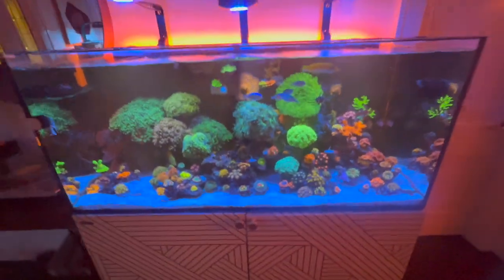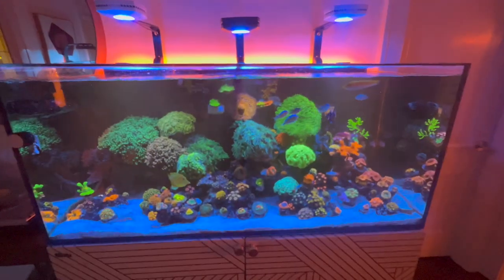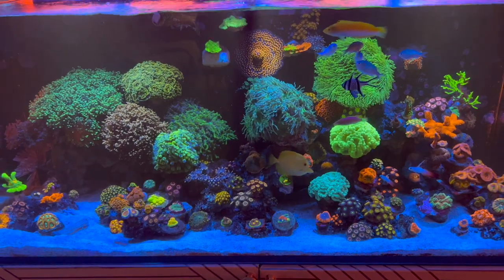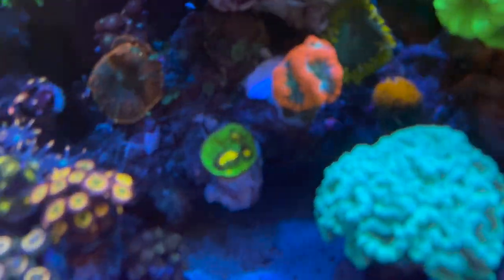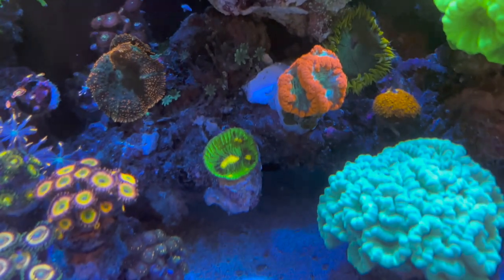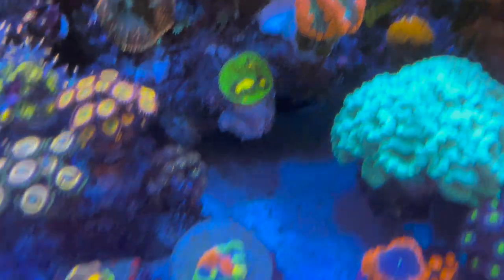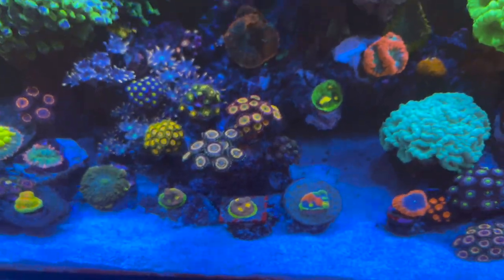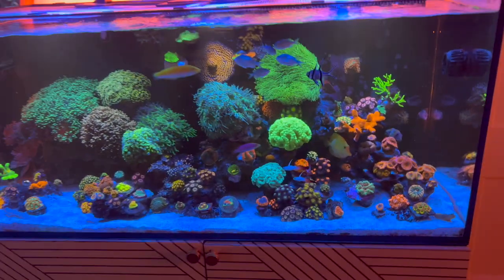I'm super excited to see these grow because I did grow one out that did very well. I have it in another one of my aquariums — I don't want to talk too much about that because that's for another video. Oh, can't forget the focus — the Raja Rampage Chalice. So I went on a little chalice kick and picked up a couple specimens, hoping they grow out very well. Apart from that, everything seems to be doing really good.